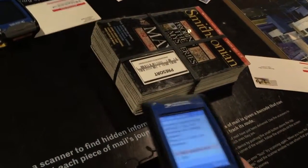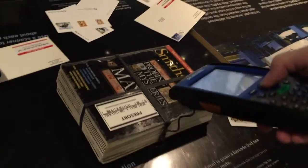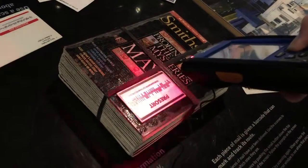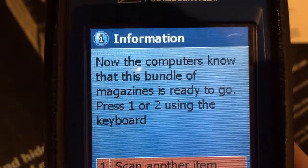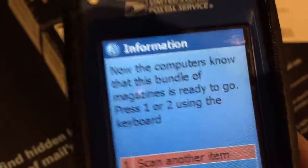I can hit one to scan again. I'll go over these magazines and hit scan, then put the green card over it. It says: 'Now the computers know that this bundle of magazines is ready to go.'